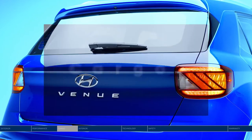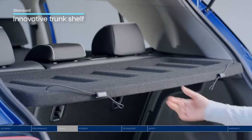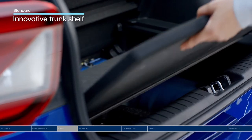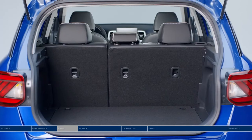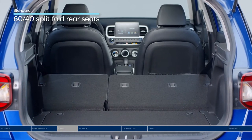The Venue features an innovative cargo shelf that is there when you need it and tucks away when you don't — no need to look for a place to store it. Plus, a two-level trunk floor lets you pack in items small to tall. And 60-40 rear-fold seats give you even more versatile room to play with.